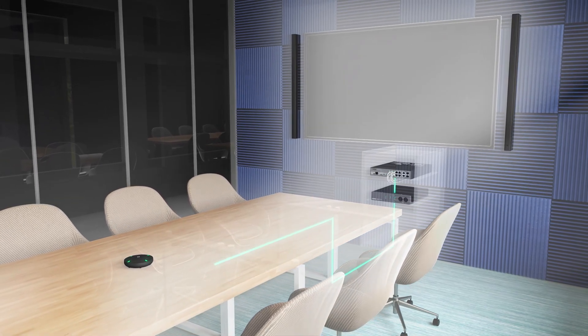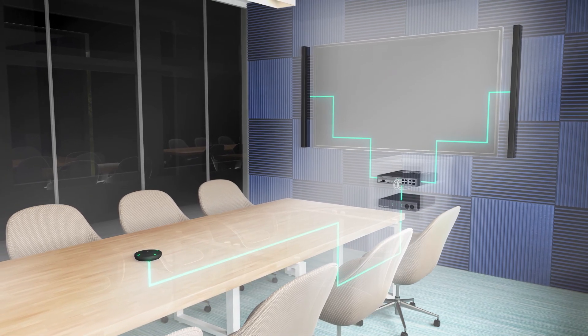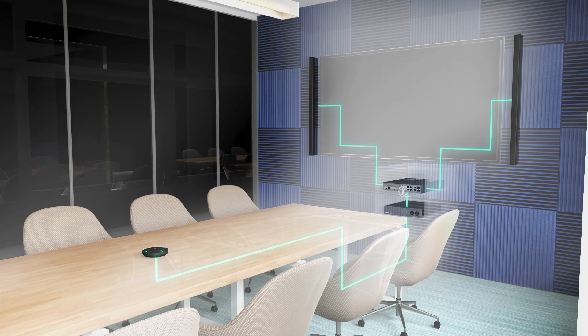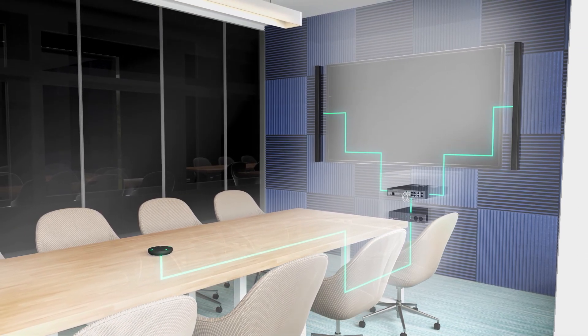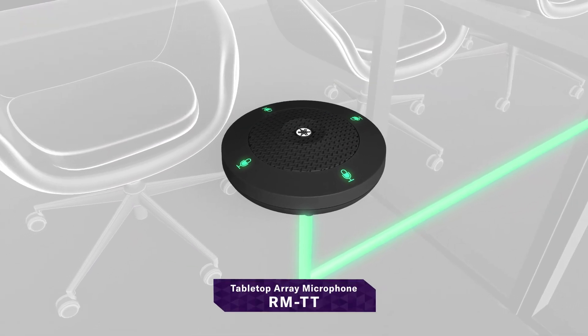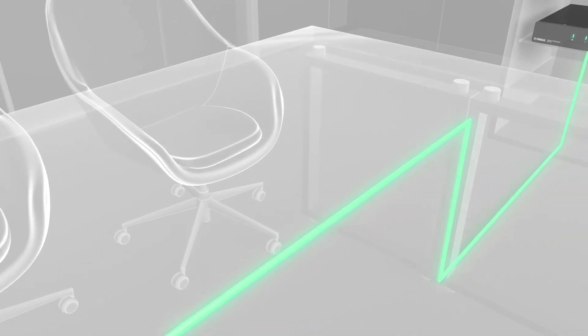A high-quality microphone option for minimalistic, cost-conscious spaces. The Tabletop Array microphones provide a wired tabletop option to the Odessia solution. Compact, flexible, and easy to connect to achieve your workspace goals.